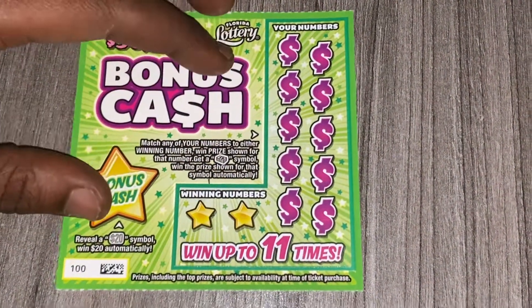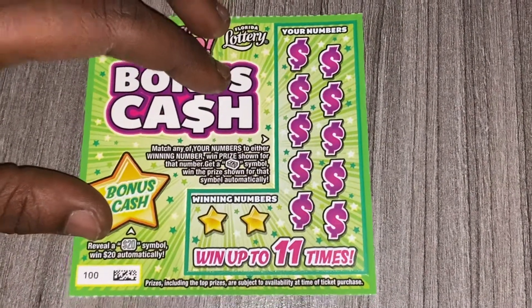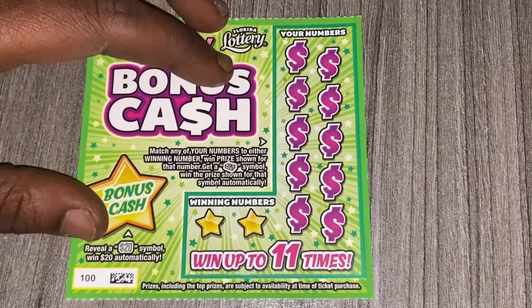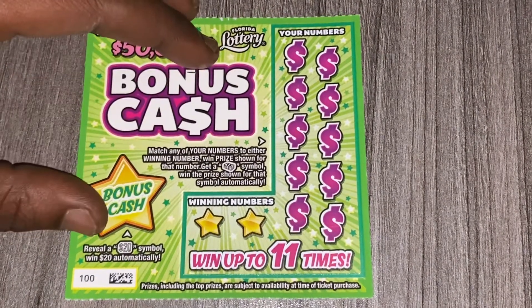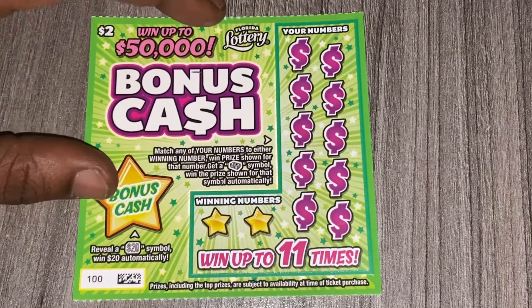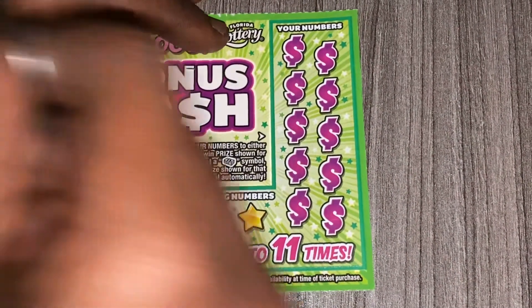I'll be using my good luck coin — hopefully it can give me some luck guys, fingers crossed. I'm thinking about buying a book of these, probably from Publix or Walmart. I'm this close to buying the book. All right, let's see if I can win my money back on ticket 100, the brand new $2 Bonus Cash.